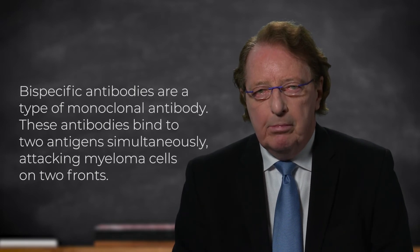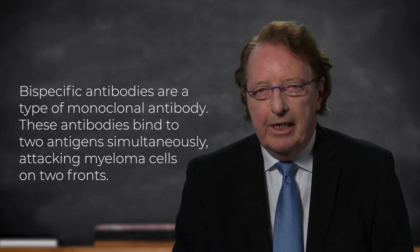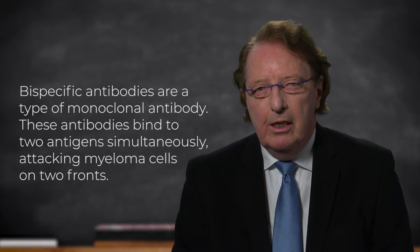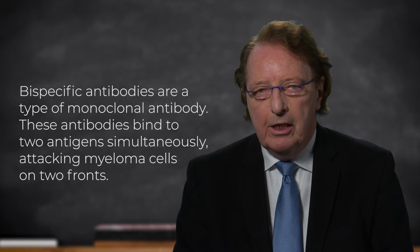This process brings the T-cells close to the myeloma and activates the T-cells to attack the myeloma, in addition to the direct attack which comes from the monoclonal antibody itself. So this is a double hit against the myeloma.